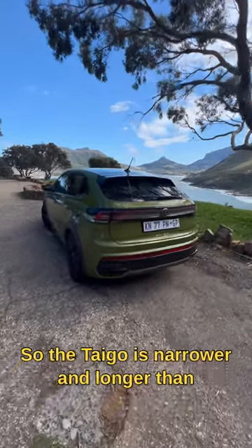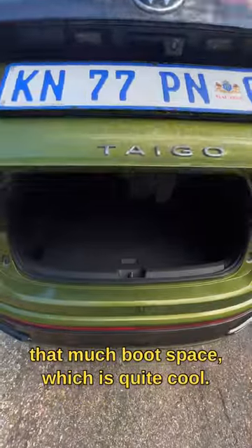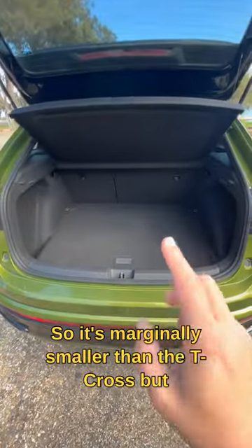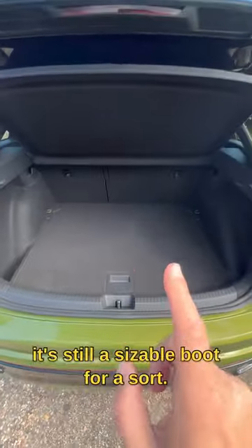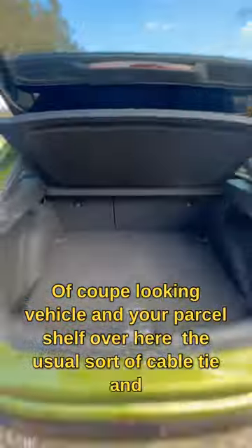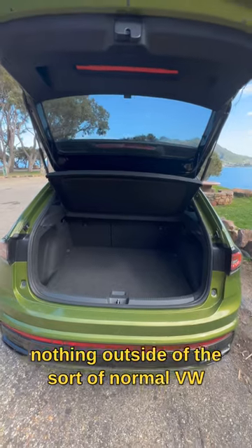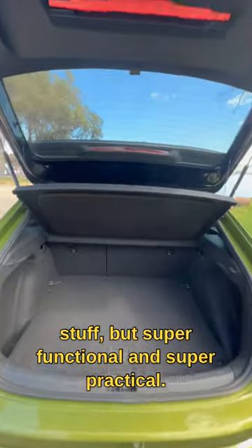The Tygo is narrower and longer than the T-Cross and it doesn't actually lose that much boot space, which is quite cool. It's marginally smaller than the T-Cross but still a sizeable boot for a coupe-looking vehicle. Your parcel shelf over here, the usual sort of cable tie-ins — nothing outside of the normal VW stuff, but super functional and super practical.